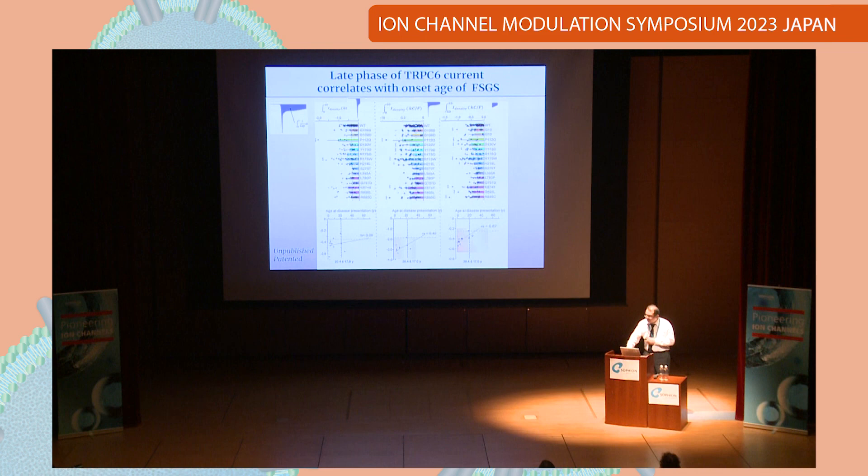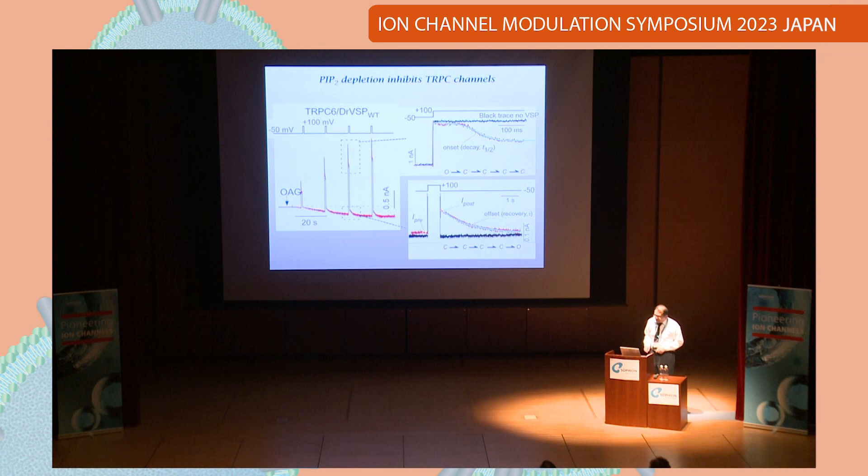Although we took some mutations found only in two-year-old and seven-year-old patients, the integral current density is very similar to wild-type. So for these cases, we think not only calcium, but PIP2 may be important. PIP2 is important for TRPC6 channel regulation.